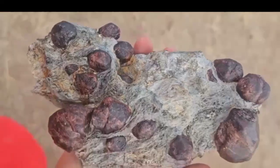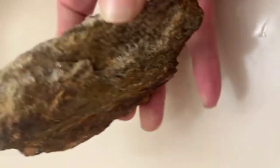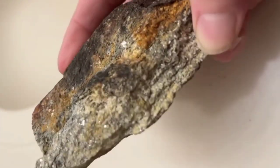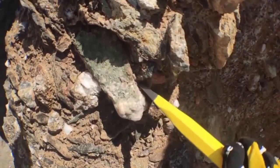But to the gem hunter, it's a flashing beacon. Schist is a metamorphic rock rich in mica, and mica often accompanies beryl — the family that includes emerald and aquamarine. So when you see that layered sparkle, you're standing in the right geological neighborhood.